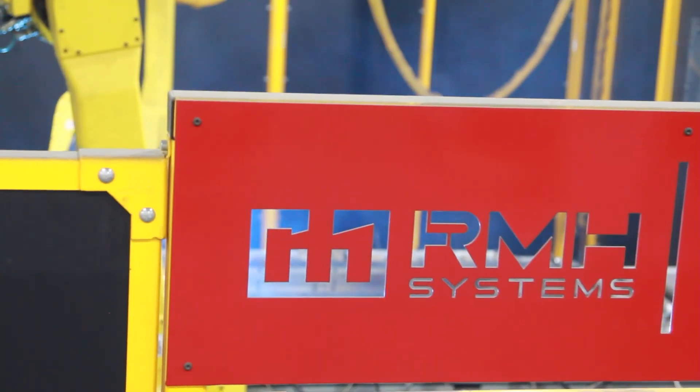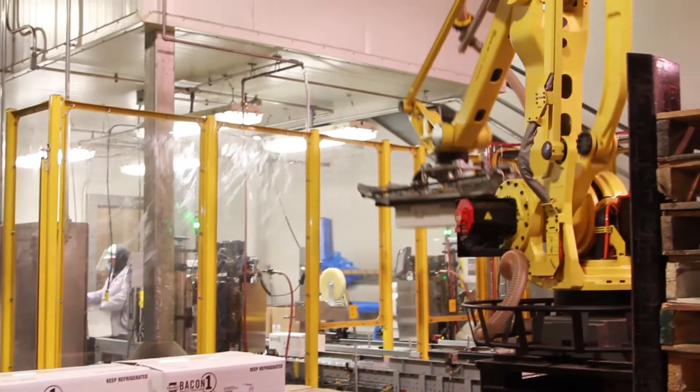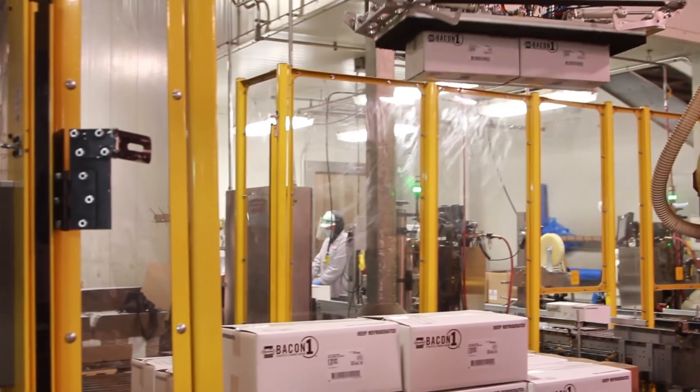Integrating robotic automation has never been more affordable. One of the main ways that customers want to justify having automation is safety. Safety is a big concern, whether from an ergonomic standpoint, something's either heavy, or it's just a process they don't want their employees doing — and it's hard to put a price on that.